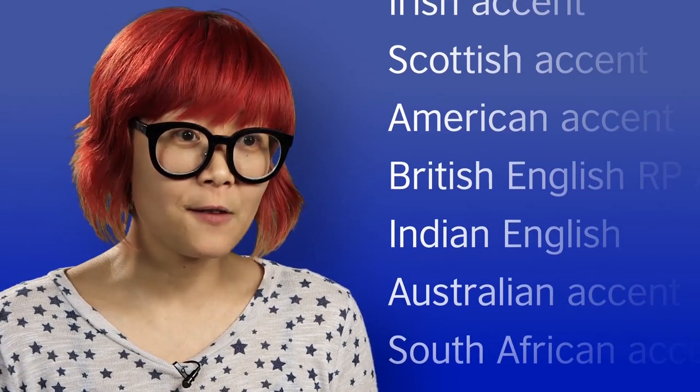If you are looking for a specific accent, make sure to include it in your search. Practicing pronunciation will build your confidence, which will in turn improve your fluency.